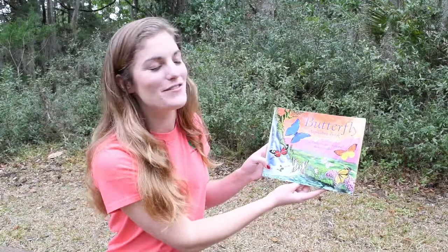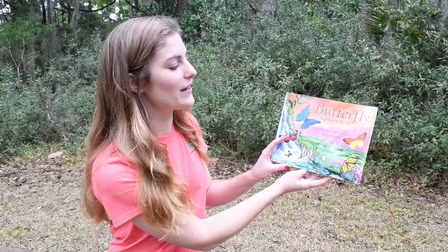Hi, it's Emily at the Coastal Discovery Museum. Today we're going to be reading The Butterfly Alphabet Book, written by Brian Cassie and Jerry Pallotta and illustrated by Mark Estrella.